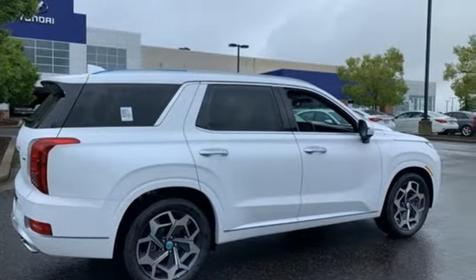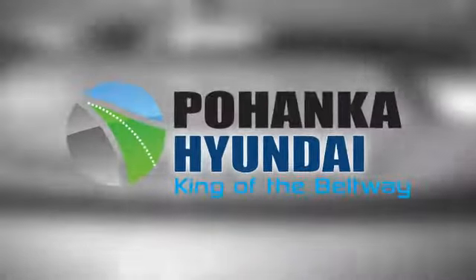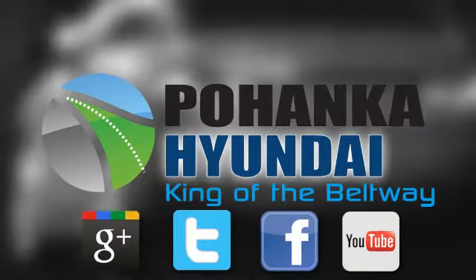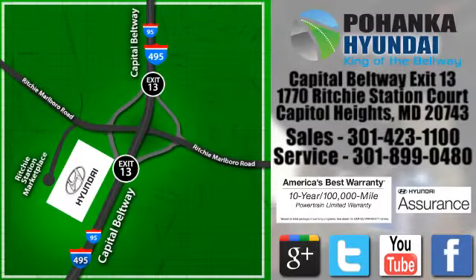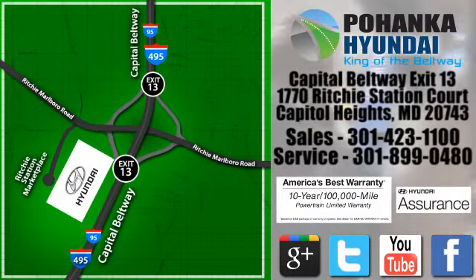Challenging convention to find a better way — it's the Hyundai way. Hurry in today and see it for yourself. Visit Pohanka Hyundai, King of the Beltway, today. We're conveniently located on the Capitol Beltway at exit 13, 1770 Ritchie Station Court in Capitol Heights, Maryland.